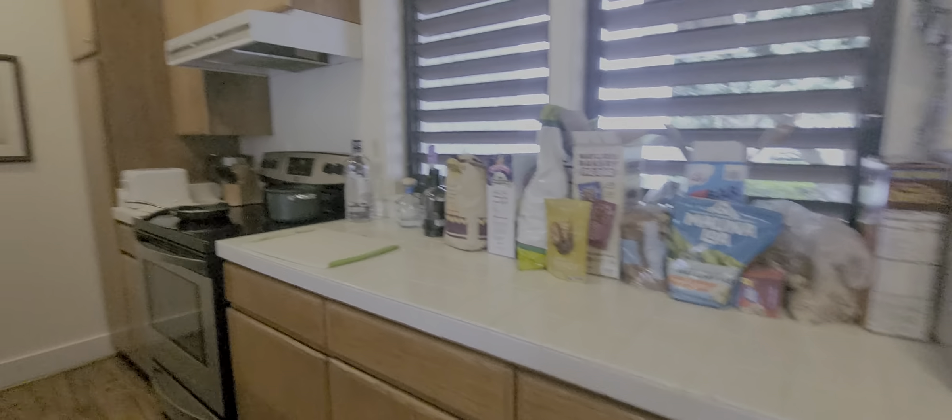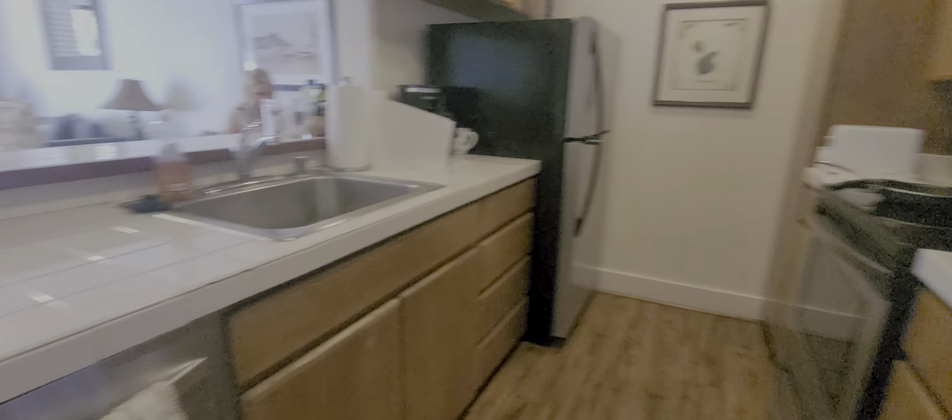We've got new cabinets. Tile top — looks like you could resurface the cabinets and put new tops on. Stainless steel appliances.